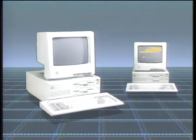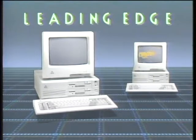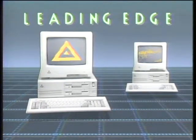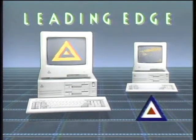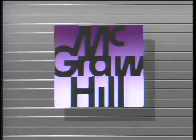The Computer Chronicles is made possible by Leading Edge, makers of IBM-compatible computer systems, including Lotus look-alike spreadsheet, word processing with spelling correction, communication software, and Hayes-compatible 1200-baud modem. Leading Edge, with over 1,000 service centers nationwide. Additional funding is provided by McGraw-Hill, publishers of Byte. Byte's detailed technical articles on new hardware, software, and languages cover developments in computer technology worldwide.